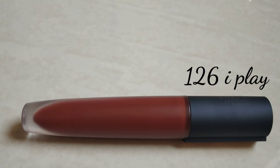The next shade is 126. This is a brown shade — superb for deeper skin tones. It is a dark brown shade.